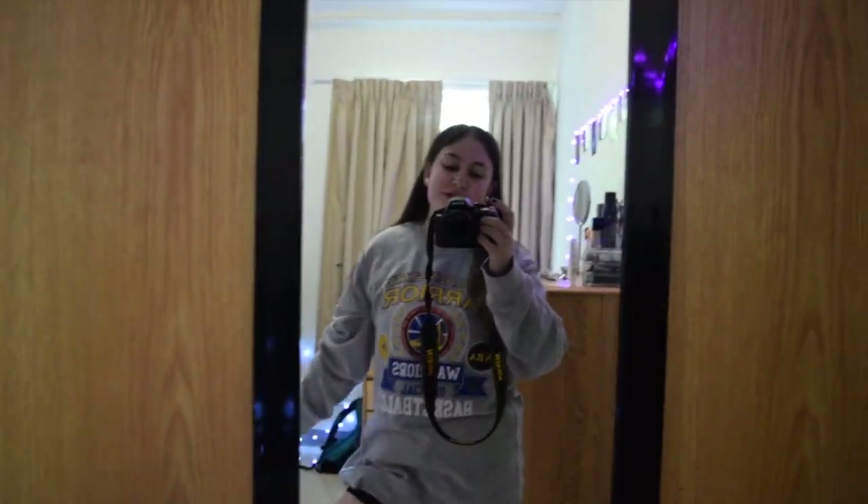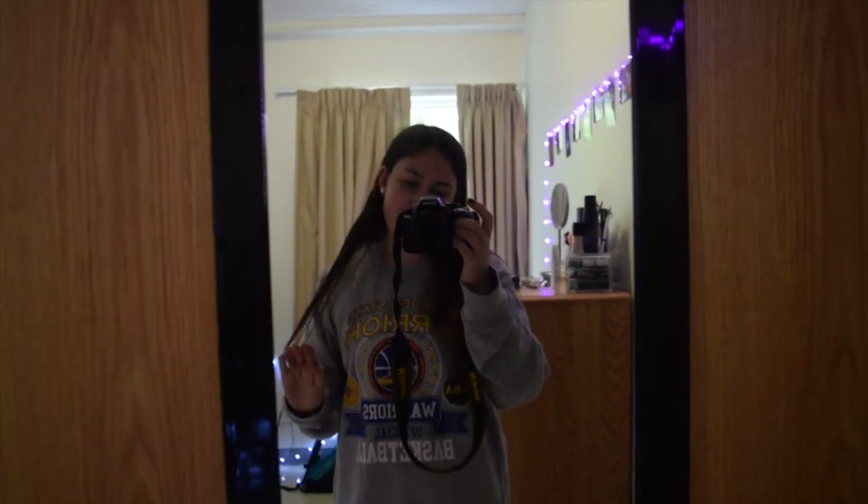Hello everyone, welcome to this video! I've been trying to film this room tour — I've been living here for two weeks now. The finishing touch didn't come until yesterday. I'm filming my room tour at Marist 2019. I'm a sophomore at Marist, fashion merchandising major. My name is Katie if you didn't know.